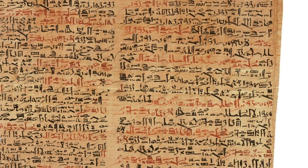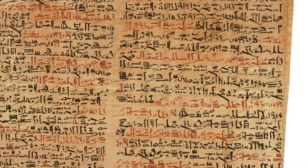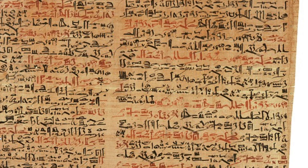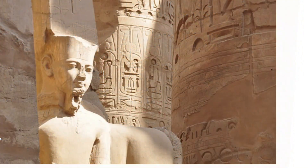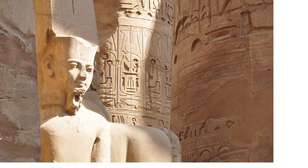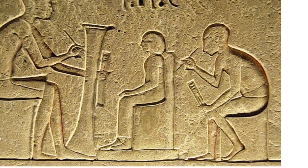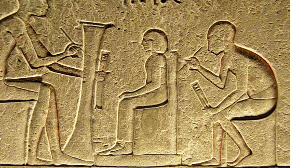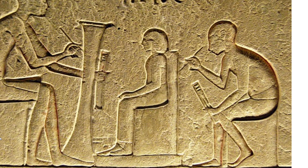The Rosetta Stone was discovered in 1799, and without it, archaeologists would not have been able to read the writings of the ancient Egyptians, and Egyptian civilization would have remained unknown. The stone contains one text written in three different scripts arranged from top to bottom: hieroglyphics, demotic, and Greek.